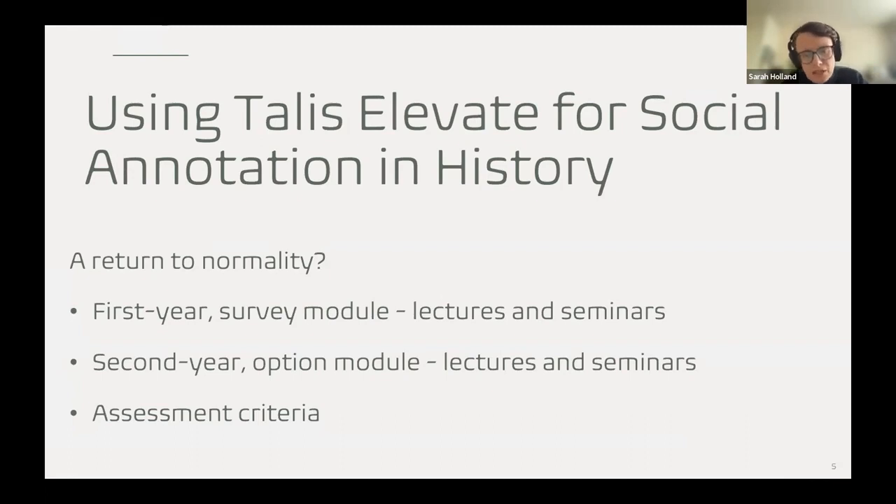I also started to look beyond primary sources to documents like assessment criteria for modules, especially in year one. When you say 'read the assessment criteria,' students say they've read and understood it — but have they understood what's actually being asked across different types of assessment? By adding collaborative comments on the criteria, we could see that process of understanding as well, revealing different uses along the way.